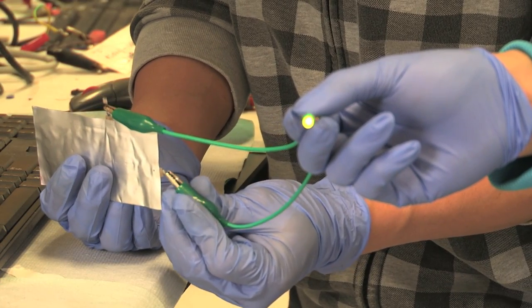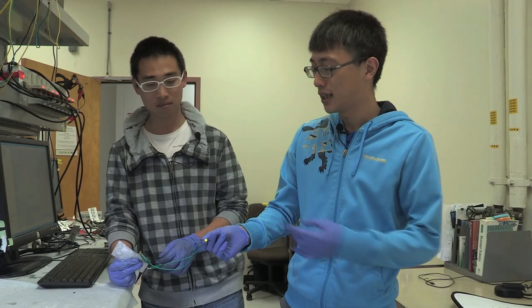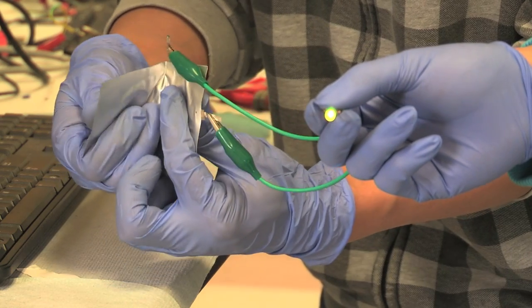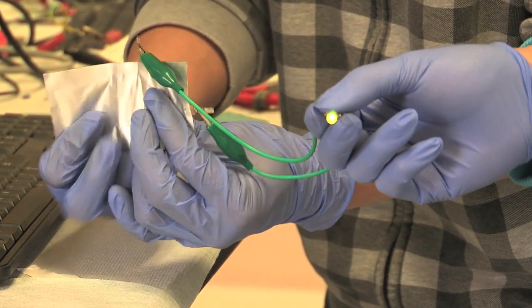Right now it's lighting up an LED light, and you can bend it and still you can see the LED light is still on while you are bending it. Similarly as this,